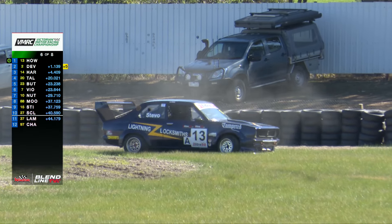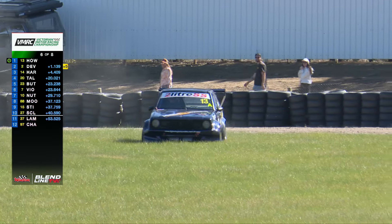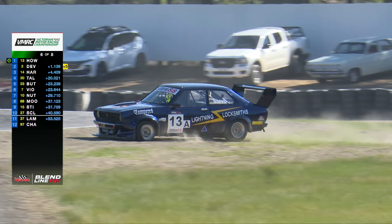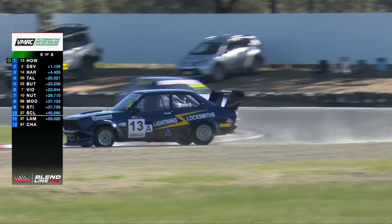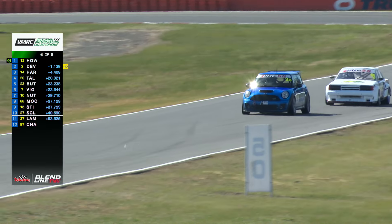Devlin finds herself trying to hold off — there was definitely contact down at turn number seven. I believe that tyre's gone down too, so that might just be another DNF for Stevo. Unfortunately these guys have all been racing very closely all weekend, and sometimes two cars go for the one bit of real estate. Here's a replay of what happened — Howard was on the inside line.